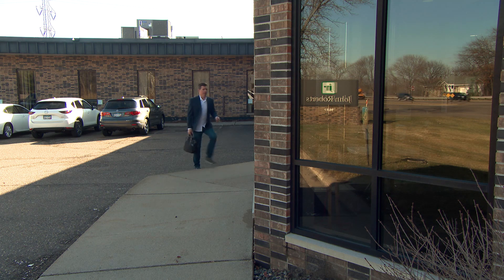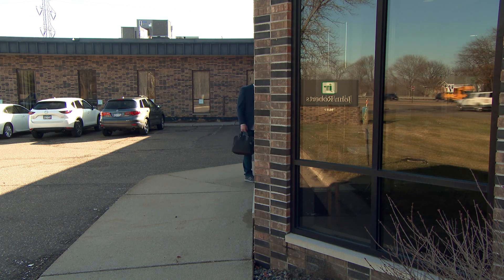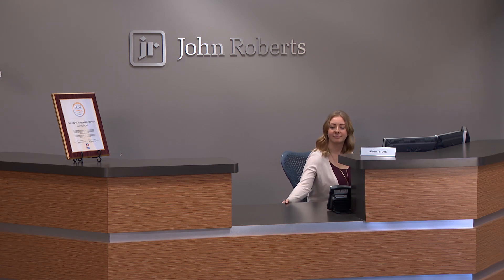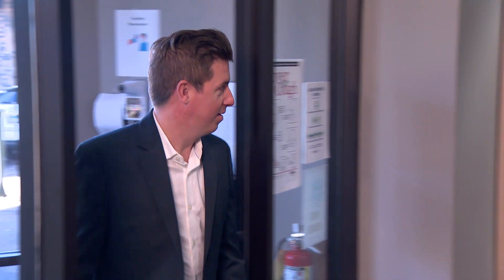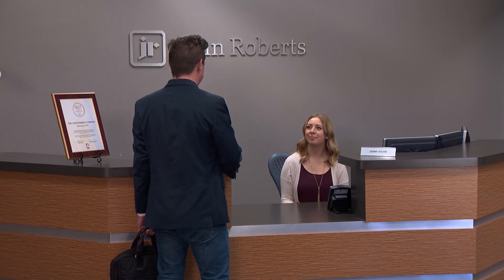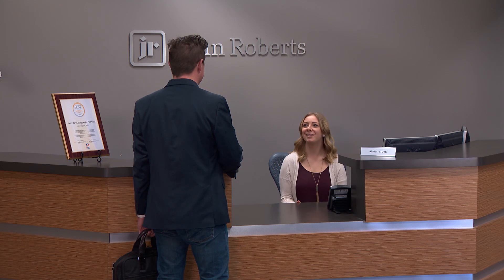Our secure facility welcomes brands and clients of all sizes, crossing countless industries. Come with me, let's take a look. When you come into our facilities, you are immediately greeted and part of the family.